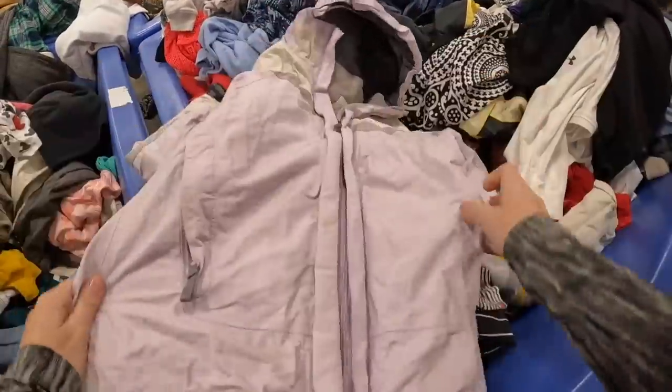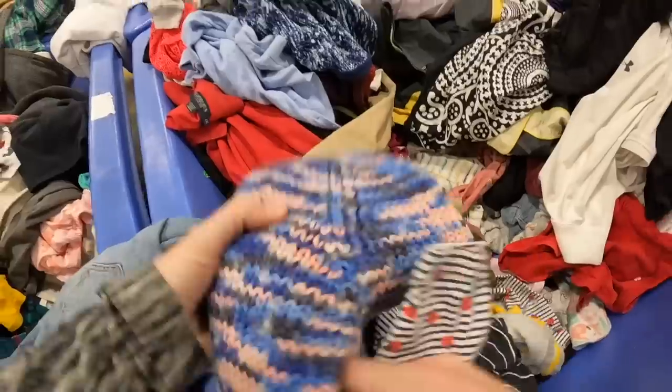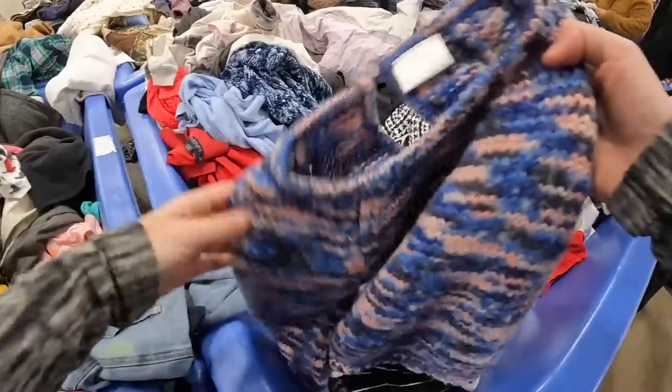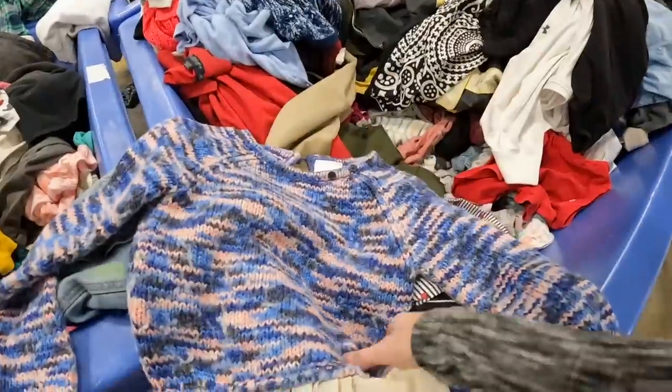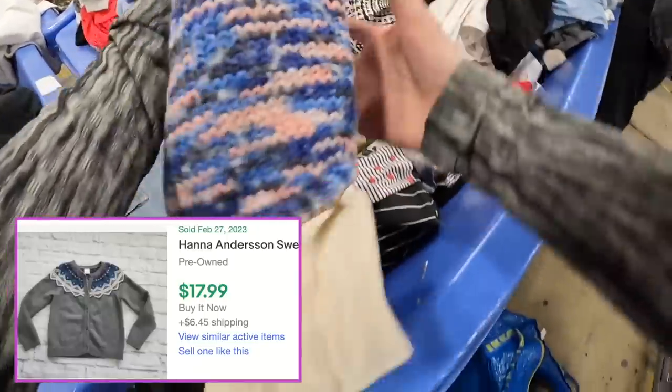I love picking up North Face jackets, but this one had a big stain on it — not interested in trying to get that out of nylon. Hannah Anderson is a pretty good kids brand. We're at the bins paying like a dollar, so I did pick this up. It was in really good condition, and I figured I could sell it for $15 to $20.